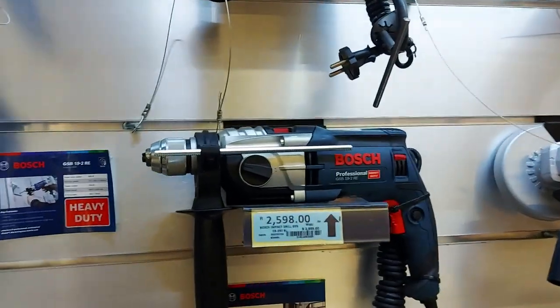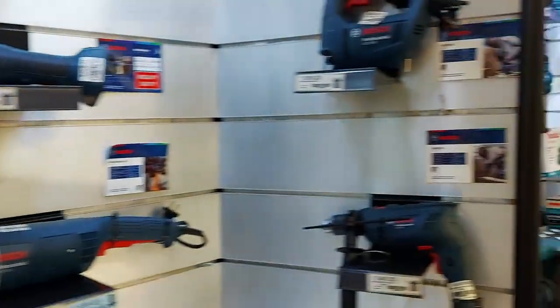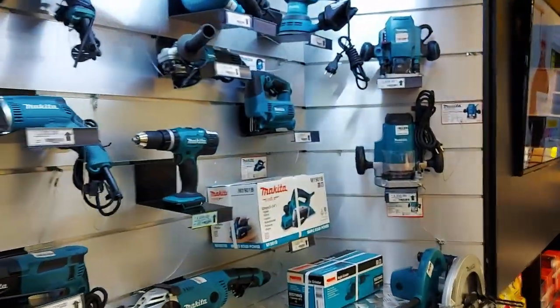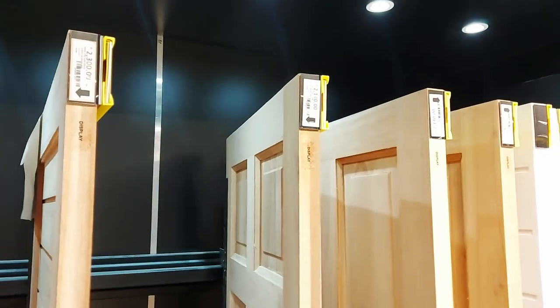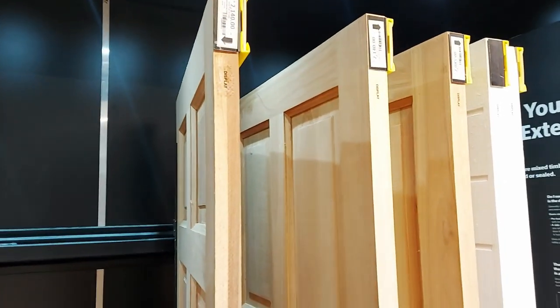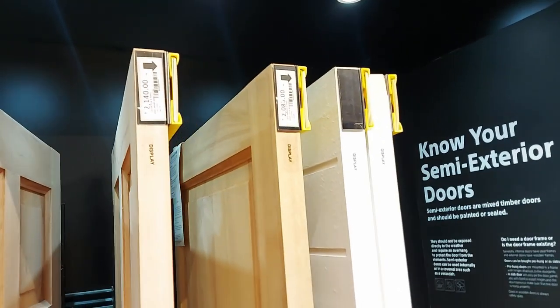Moving on to Bosch — okay, expensive. Yeah, power tools are pricey, so I don't own any. Here are some wooden doors: 2,140 rand — that's around six and a half thousand rupees. Some are more expensive.